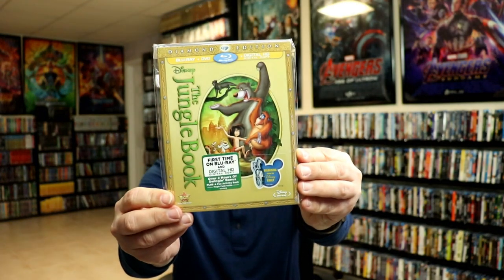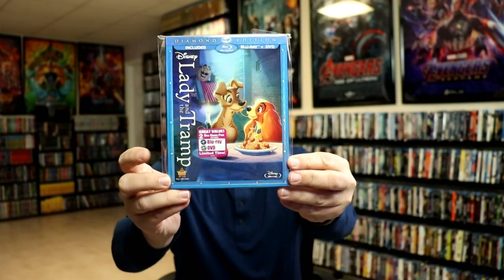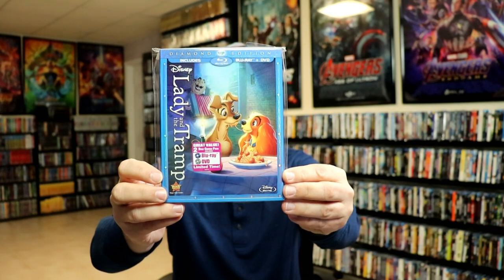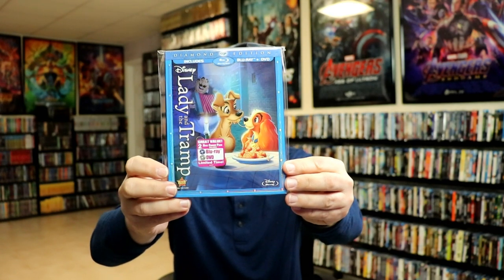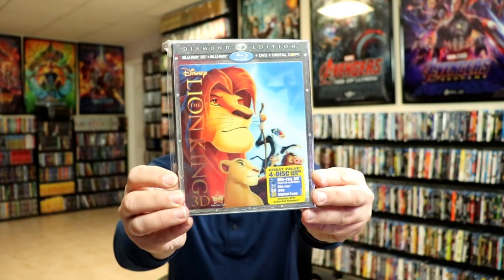Next up we have the Jungle Book. Then we got Lady and the Tramp. I have all of these except for the release that had the Blu-ray, DVD, and digital for Lady and the Tramp, which had a very similar slipcover — I think it just had gold around the edge. I'm still trying to get a good price on that on eBay.